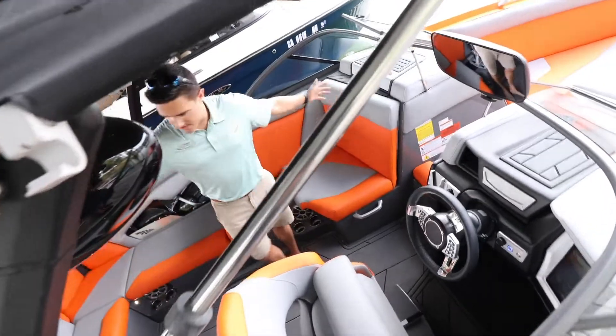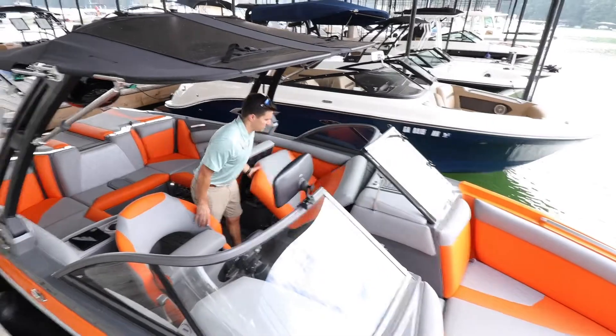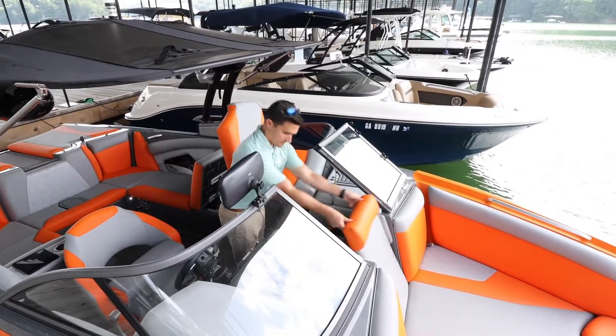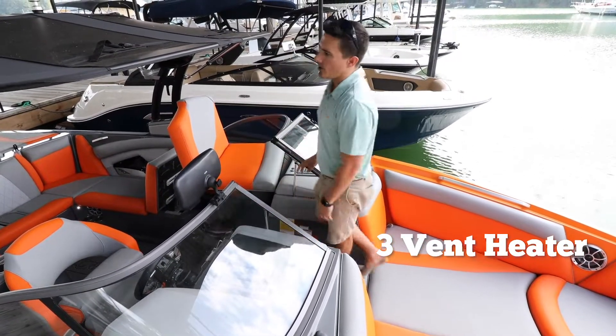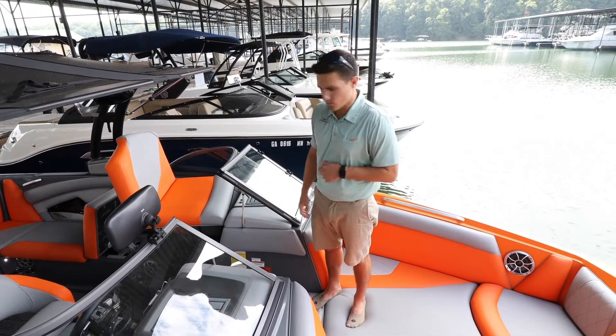There's tons of space in this cockpit as well — this boat is rated for 16 people. There's lots of storage departments everywhere you look. You also have built-in heaters. If you're going out for that fall ride, as soon as you get out of the water you can put your hoodie on, put the heater up under your hoodie, and stay nice and warm.